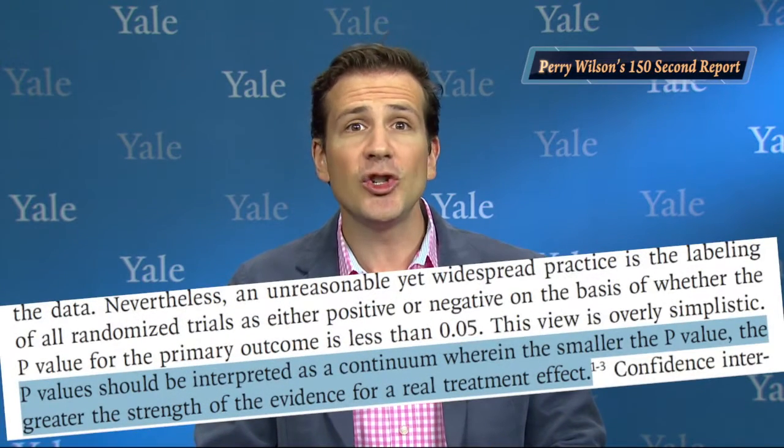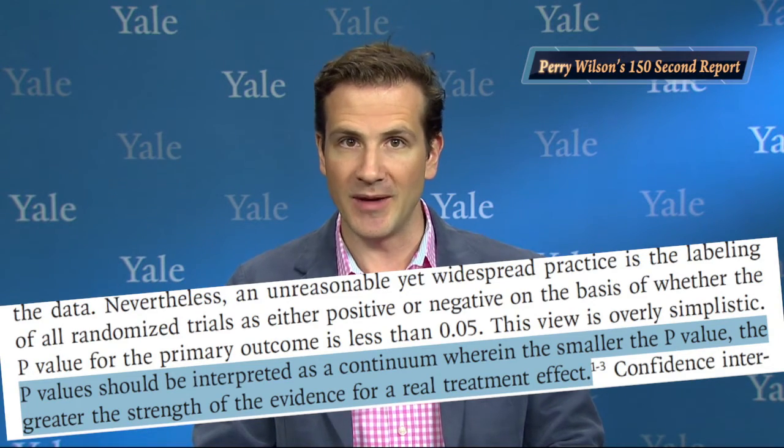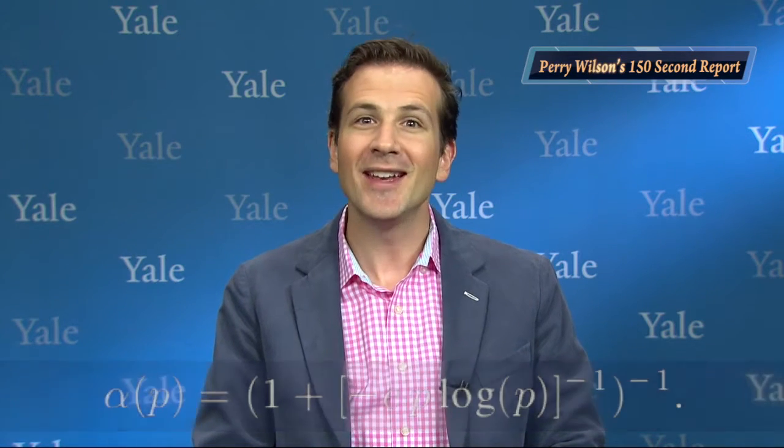We should also note the arbitrariness of the .05 threshold for the p-value. The authors note correctly that p-values should be interpreted as a continuum, wherein the smaller the p-value, the greater the strength of the evidence for a real treatment effect. Using a bit of Bayes' theorem can highlight this issue to an even greater extent. If you had 50% confidence in the efficacy of a drug before the study, and the p-value in the study was .04, you should be 74% confident in the drug efficacy after the trial. If the p-value was .01, you'd be 89% confident. The equation to figure this out appears below, but take my word for it.